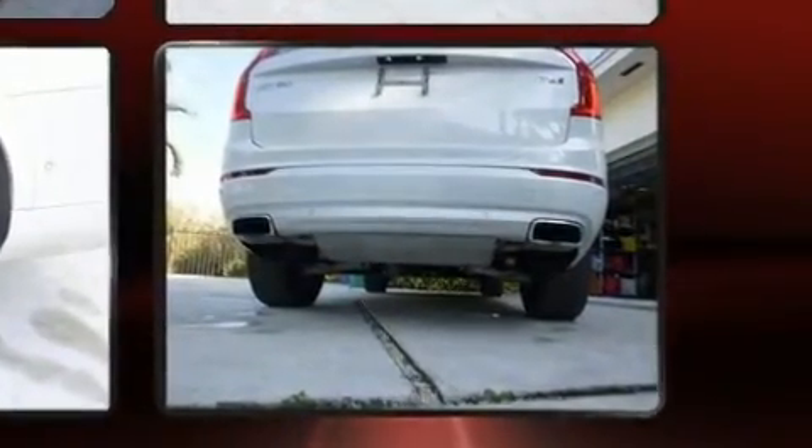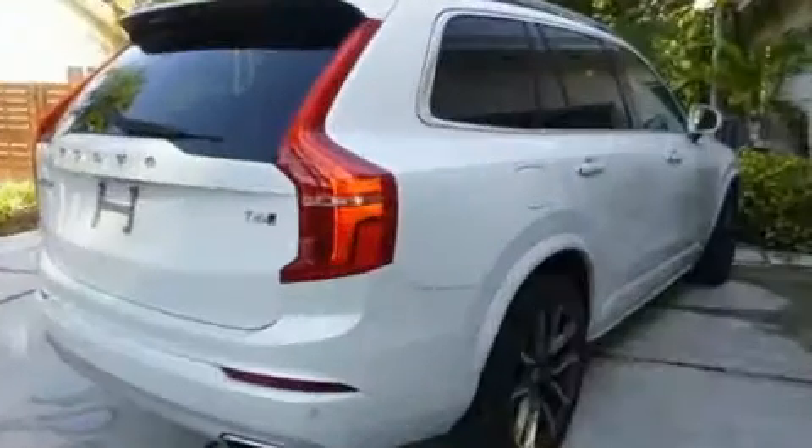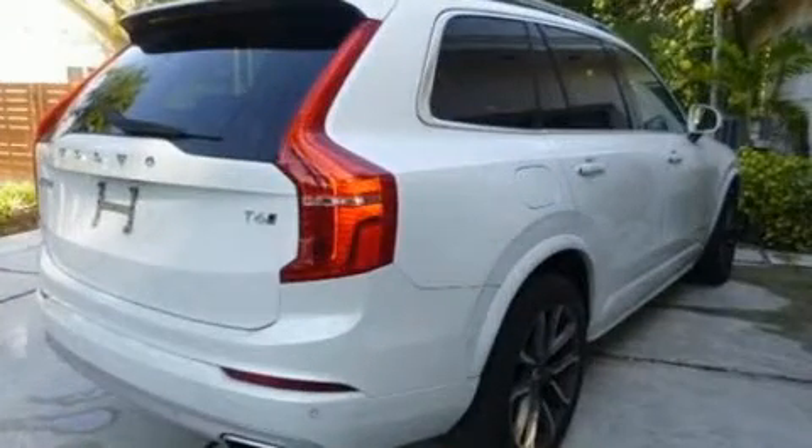Providing a smooth and predictable driving experience, turbocharger technology provides forced air induction, enhancing performance while preserving fuel economy.